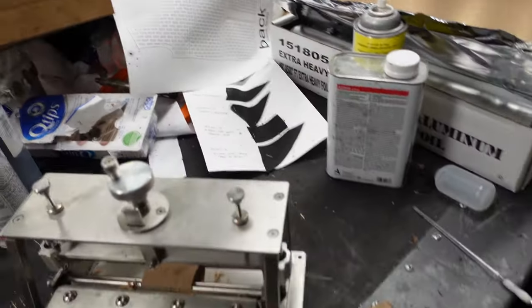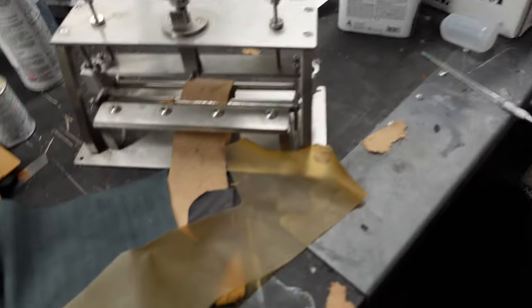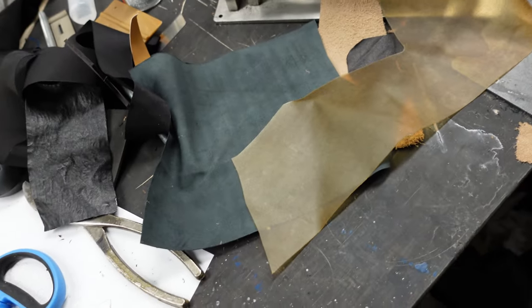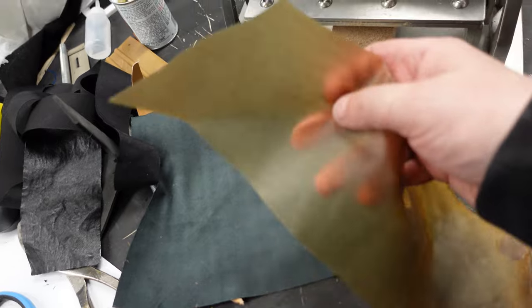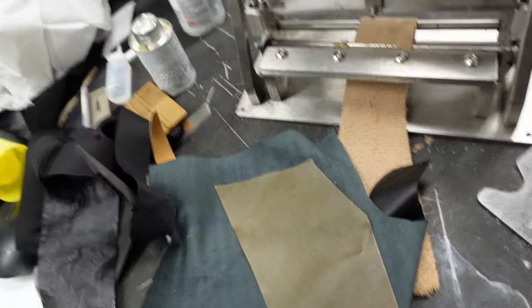Hey guys, I just wanted to show you a leather that a customer just brought in. This is it right here. It is supposed to be pigskin, but it's clear. I've never seen any leather like this before.